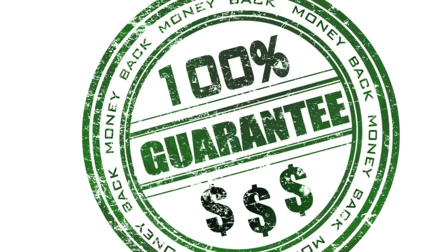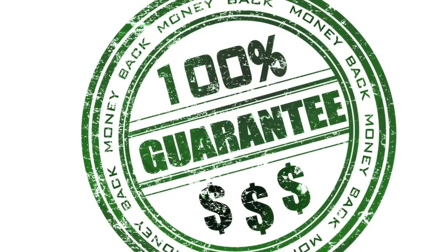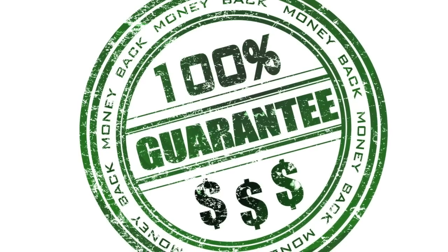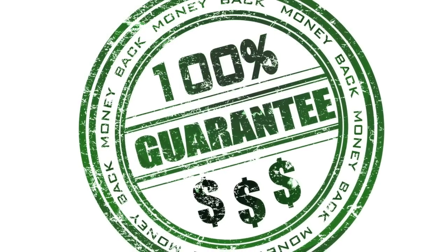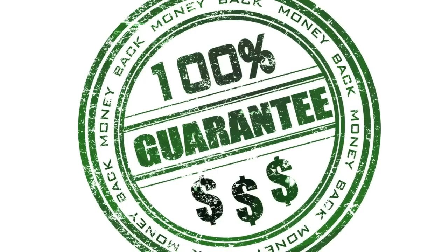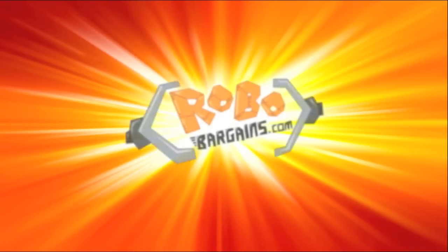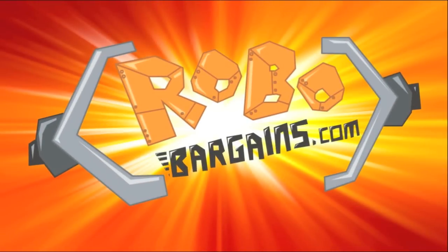All of Microsoft's software sold at robobargains.com is guaranteed 100% genuine. Please note that we do have some OEM products at reduced special prices. Please call us if you have any questions. This video is brought to you by robobargains.com.